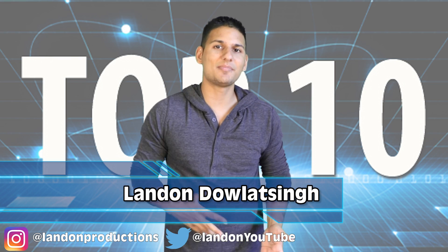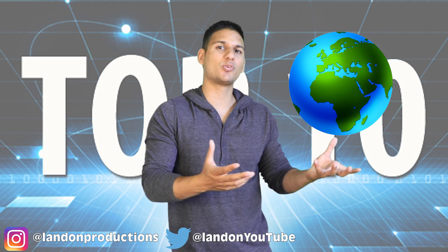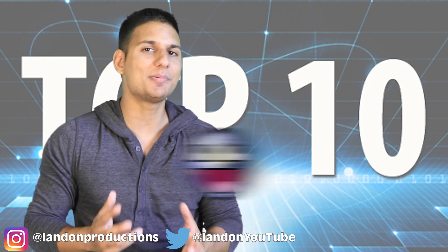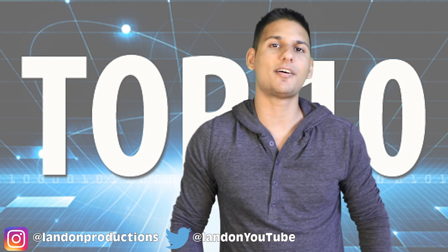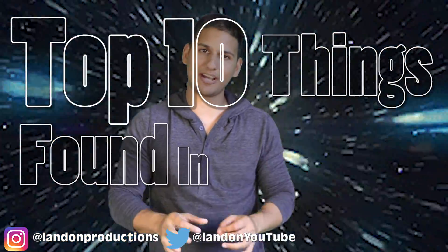Hey, welcome back all you most amazing top 10ers. I am Landon and this is a channel where we take interesting and crazy topics from all around the world and compile them into a top 10 list for your entertainment. Today we are venturing off into space and I am going to be giving you the top 10 things found in outer space.